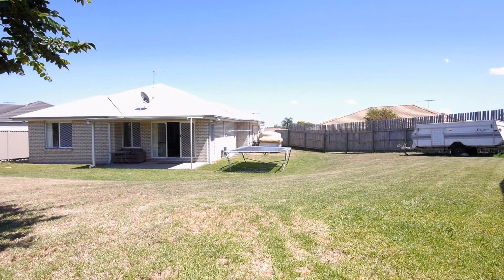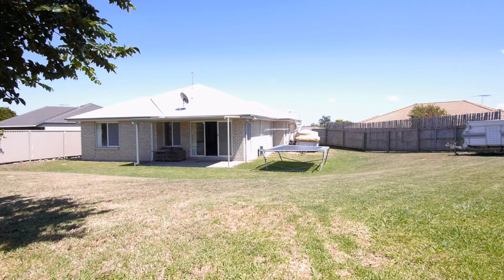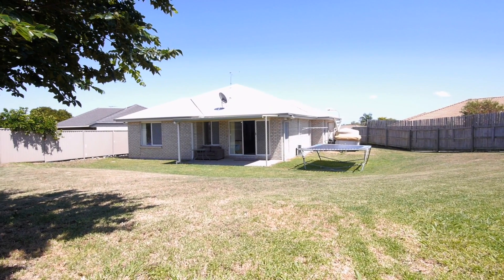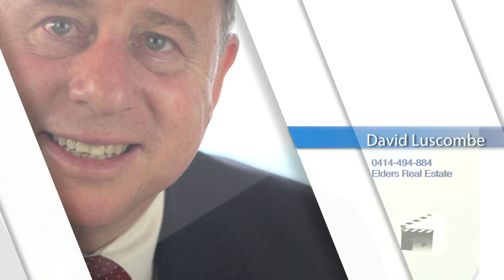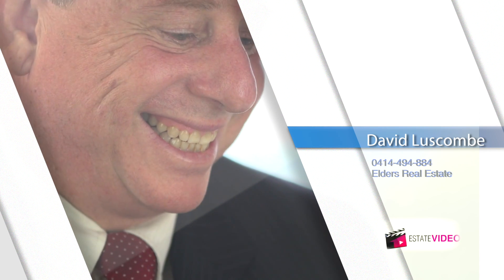Elevated 784 square metre block with neighbourhood views and easy access to local schools, shops and highways. To inspect by appointment, please call David Laskin at Elders Real Estate.